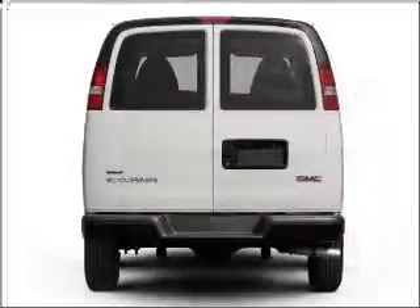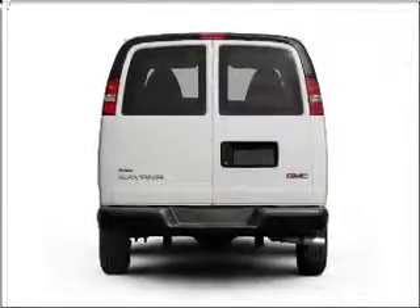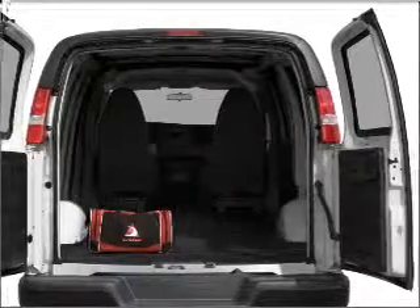With a powerful eight-cylinder engine connected to a smooth-shifting six-speed automatic transmission, the anti-lock braking system will help deliver you safely to your destination.